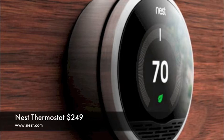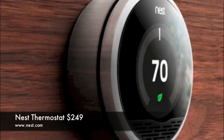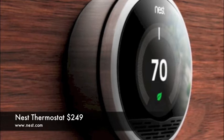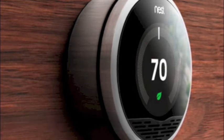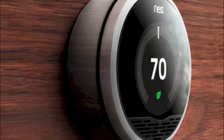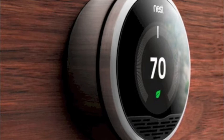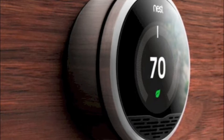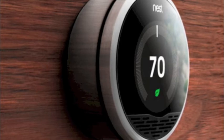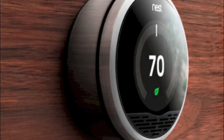Hello, everyone, and welcome to another edition of ERB Reviews. Today we're taking a look at the Nest Thermostat, created by some of the original founders of the iPhone and iPod. They were part of the original Apple team that actually helped develop that device. When you look at the Nest Thermostat, you definitely see a lot of similarities in the way it looks and operates, and certainly the ingenuity behind it and just the overall development of the thermostat. It's truly a remarkable thermostat.